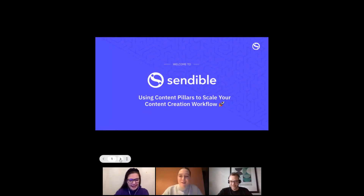I'm Ellie, the content writer at Sendable — not a technology person, as you might have guessed. Today we're going to talk about content pillars and how to scale your content creation workflow: what content pillars actually are and why they're useful, especially for agencies or in-house social media marketers; how to come up with content pillars for your own brand; and examples of brands that have done a great job.